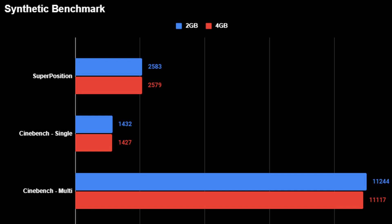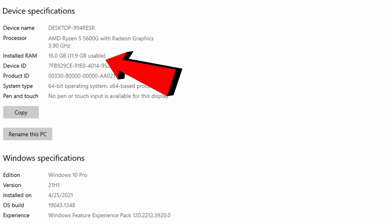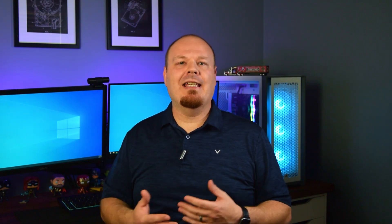Starting off with synthetic benchmarks, we ran Cinebench R23 and got a single-threaded score of 1432 and a multi-threaded score of 11,244. There's no real change in the 2GB versus 4GB VRAM results because this is a CPU benchmark. In fact, using the 4GB configuration, the scores actually went down slightly, which could be explained by less available system memory to perform the tests. We see this again in the Superposition benchmarks, where you get pretty much the same score between 2GB and 4GB VRAM — likely because you're running into the core limitation on the integrated graphics.